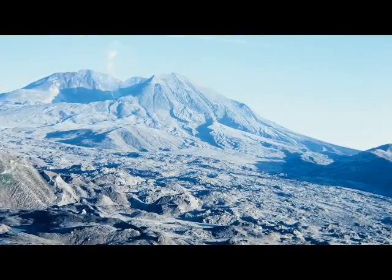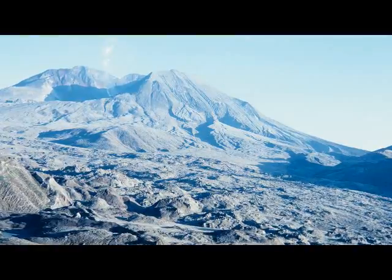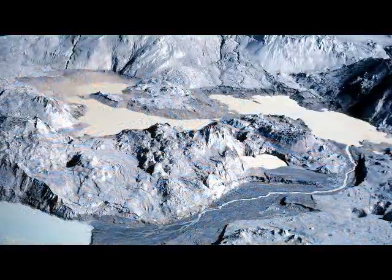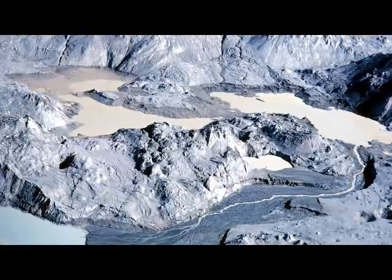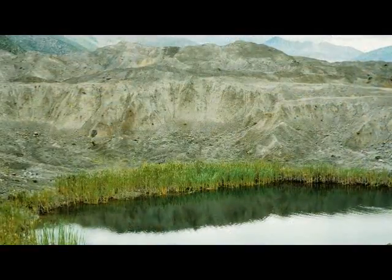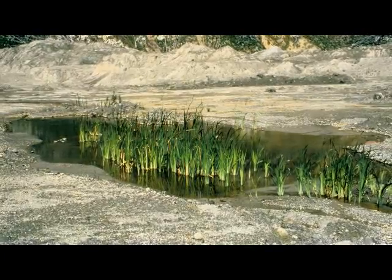The massive landslide that began the 1980 eruption scoured and buried 14 miles of the North Fork Toodle River Valley, creating a jumbled mix of hummocks, ponds, and wetlands. The first place that plants established was in moist, stable sediments along pond shorelines and groundwater seeps.